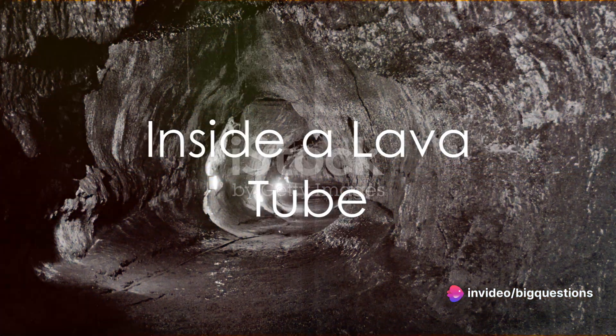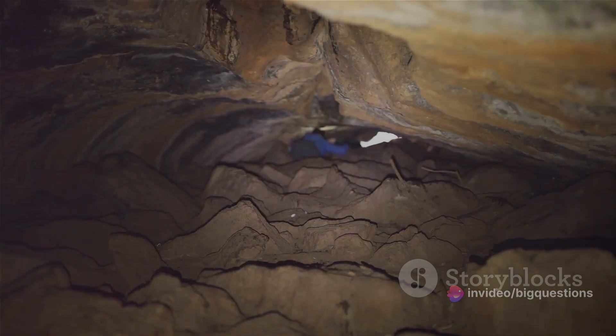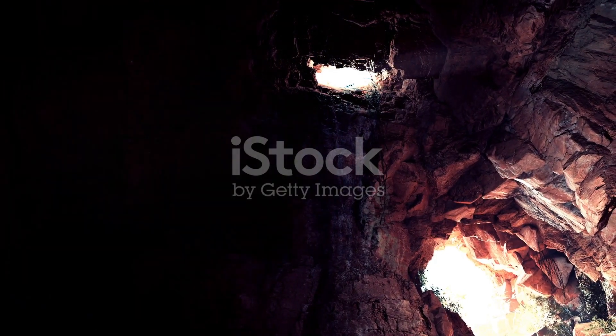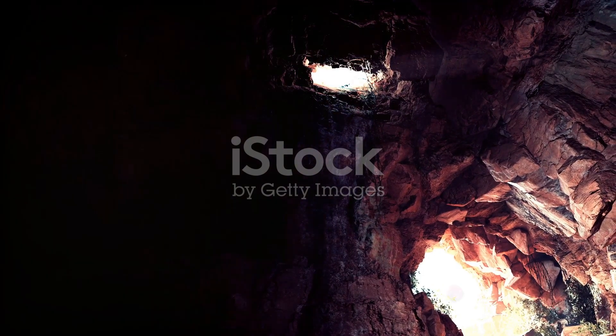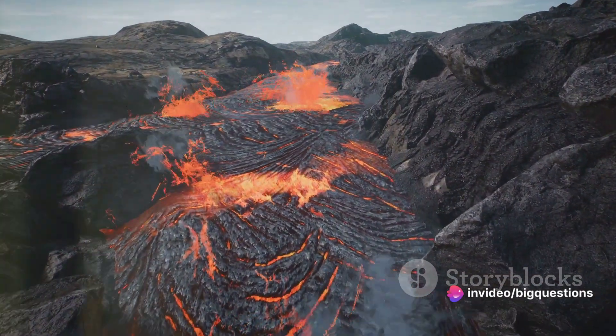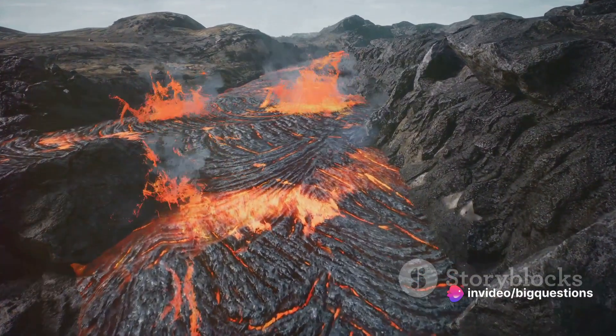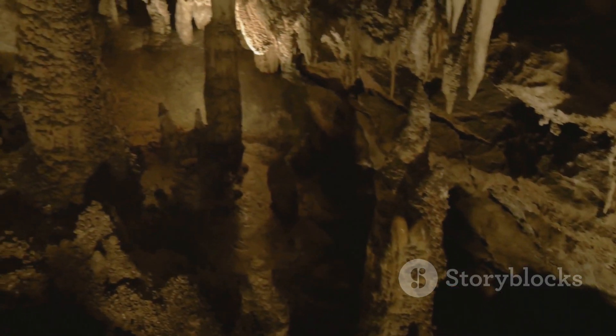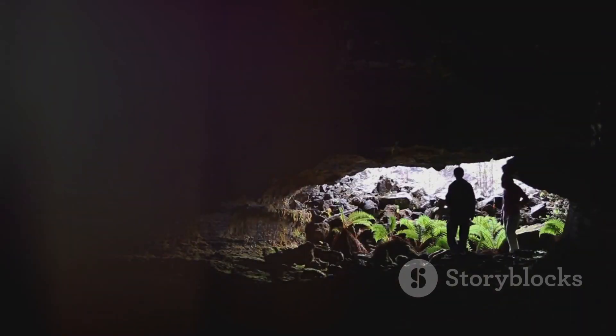Picture this: a cylindrical cave, its walls, floor, and ceiling a hardened, cooled lava. No intricate limestone formations here, but rather a canvas of inky black igneous rock. Grooves etched into the walls bear witness to former lava flow levels, and lavasicles — stalactites born of cooling lava — often dangle above. It's a haven for bats, spiders, and various insects looking for a cozy abode.